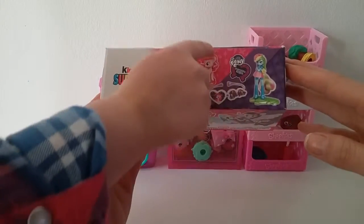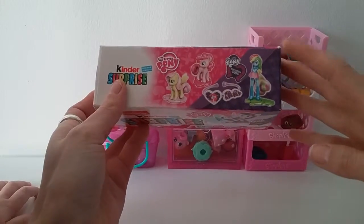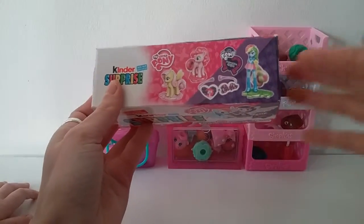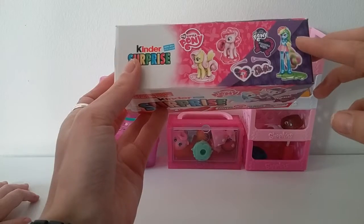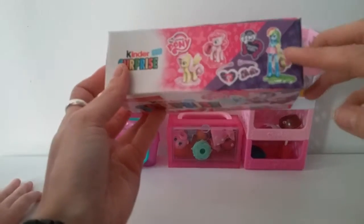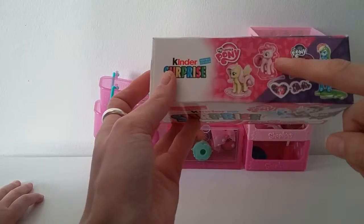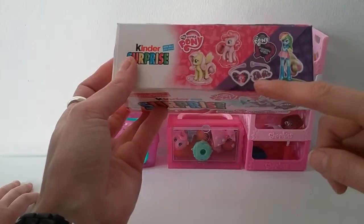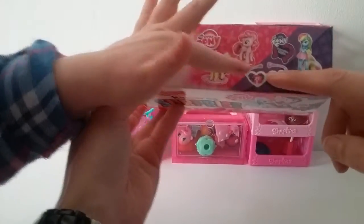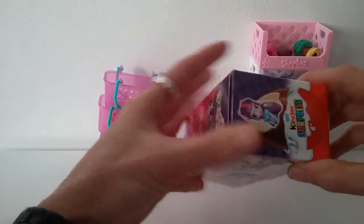Rainbow Dash, Pinkie Pie and Fluttershy — that's right. So that looks like the Rainbow Dash person — I don't know what these are called, but on telly there's a programme where the horses are like people, aren't they? So that's the Rainbow Dash little girl. Then you've got Pinkie Pie, Fluttershy, and this looks like some kind of jewellery, maybe a bracelet or something? This one's Pinkie Pie on there.